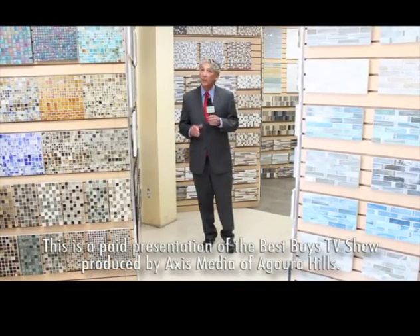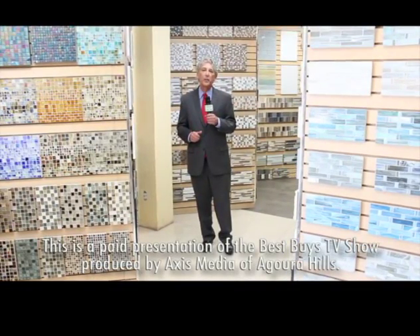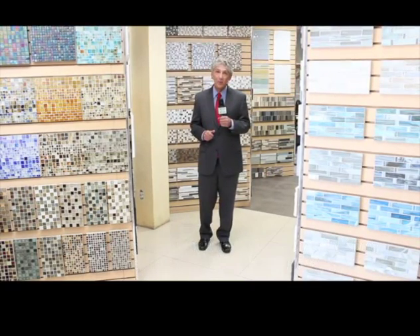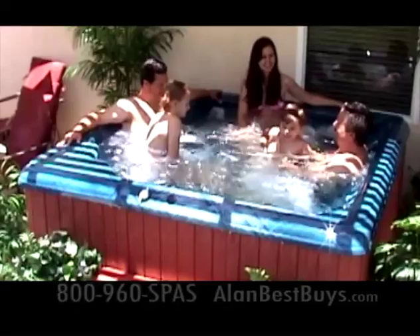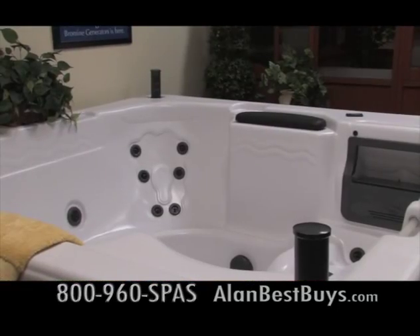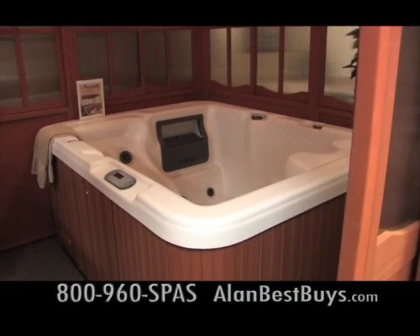I'm Money Man Alan Mendelsohn at Westside Tile and Stone in Canoga Park, and this is one of my best buys. And here come more deals. It's time to get a spa to entertain your friends and your family, and we have the place for best buys on spas and hot tubs.